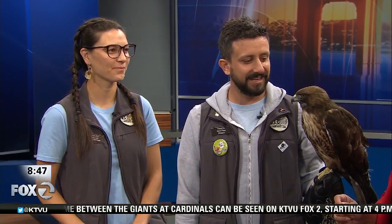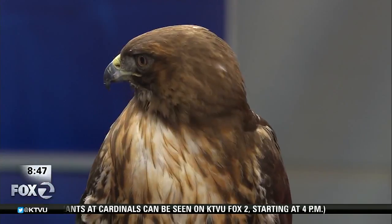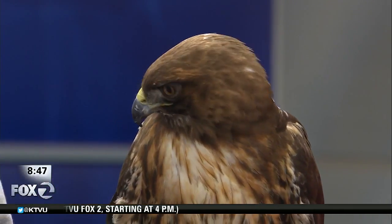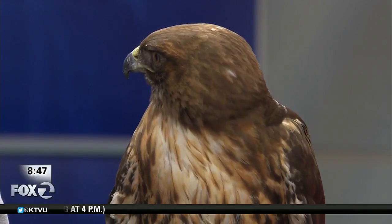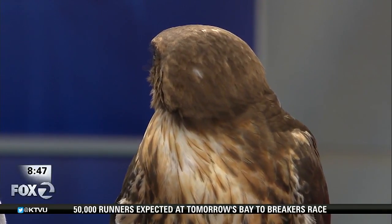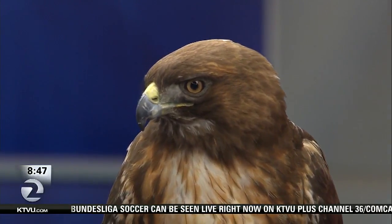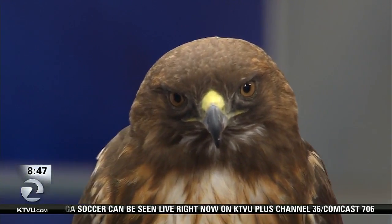She's a very calm red-tailed hawk. Her story is basically she was a wild bird that got injured. She was rehabilitated but they don't think she would have been good in the wild because we think it was a head injury, and if she was out in the wild she probably wouldn't know how to hunt that well.